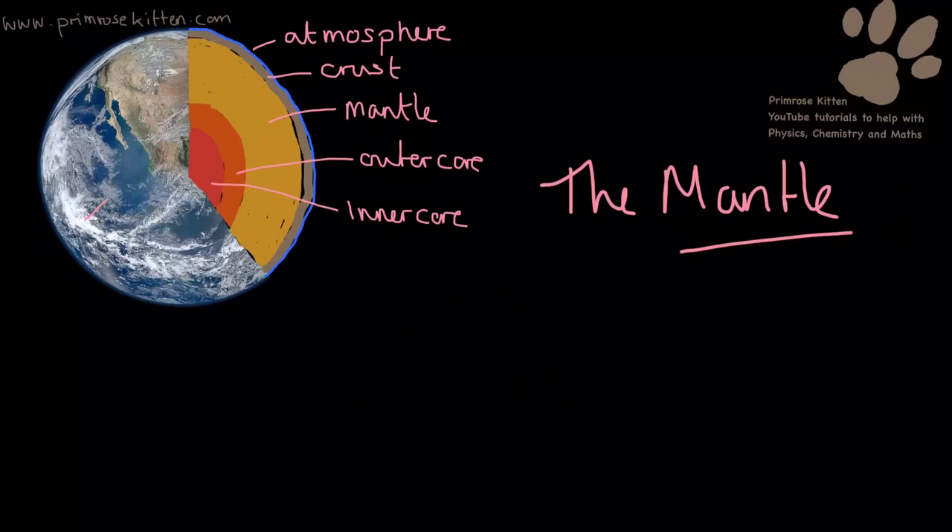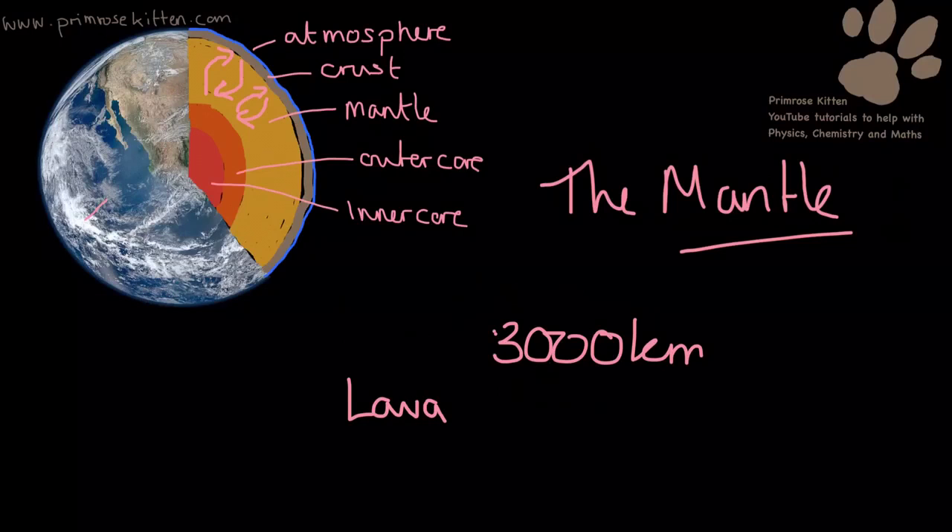The mantle extends to about 3,000 kilometres below the Earth's surface. It is a liquid, but it's a very, very slow-moving liquid. This is where we get all of our convection currents, which drive plate tectonics, and you're going to see mantle coming through as lava when volcanoes erupt.